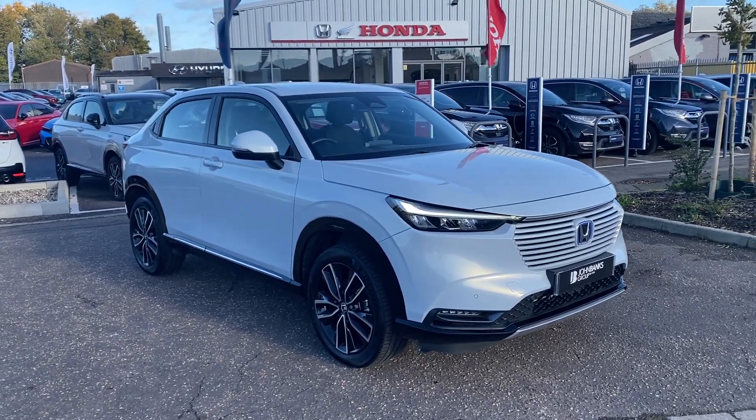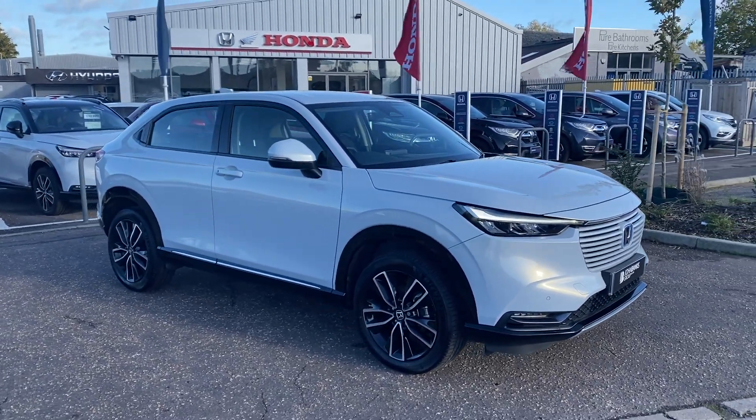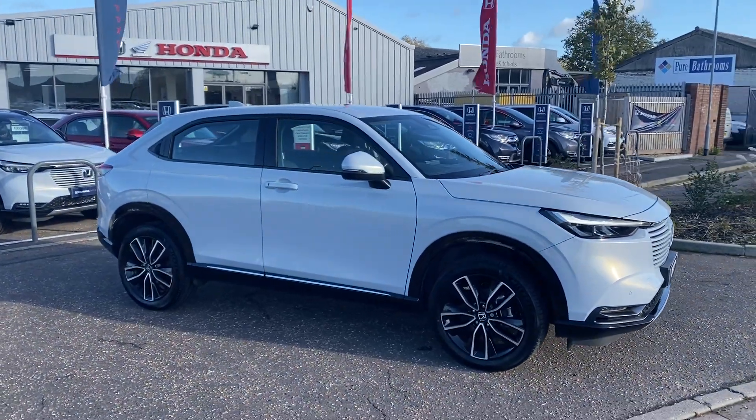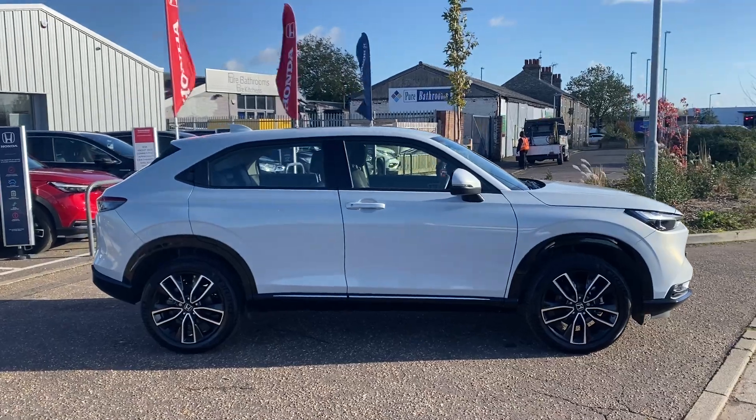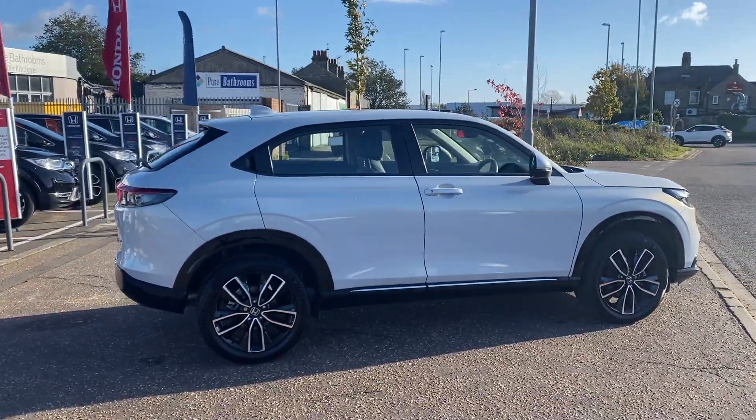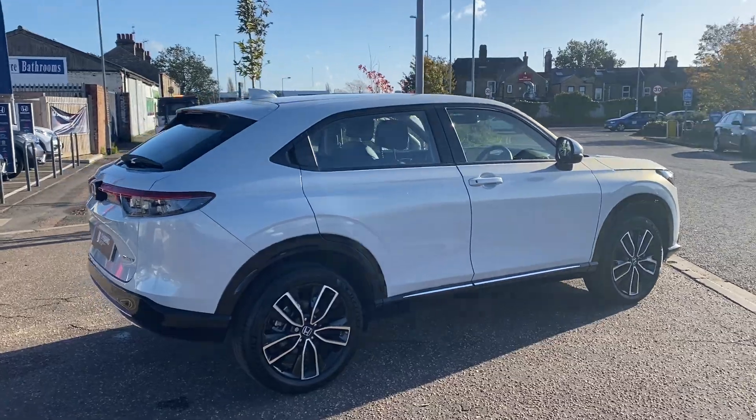Hi, welcome to John Banks Honda Cambridge on this fantastically windy day. We have just taken in part exchange this fantastic Honda HR-V Advanced Hybrid, automatic, finished in the premium sunlight white. The car is in fantastic condition.